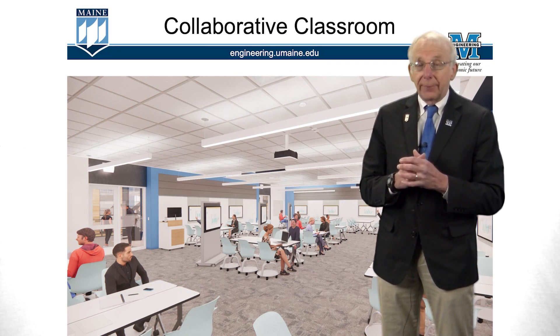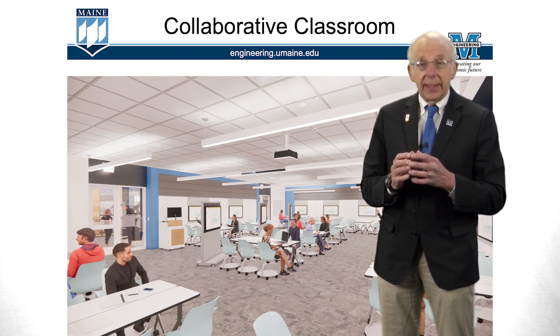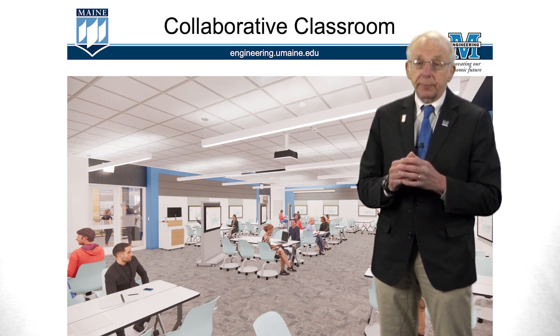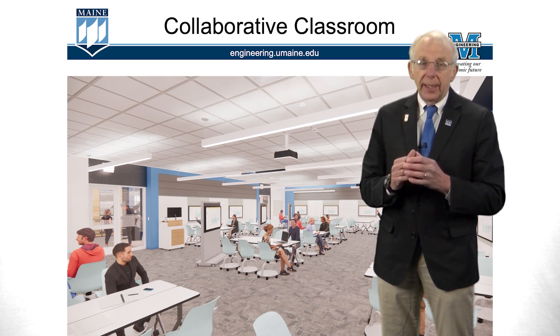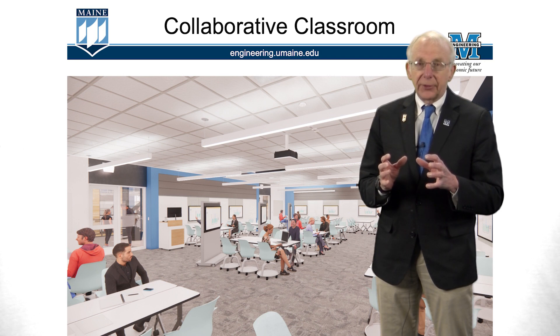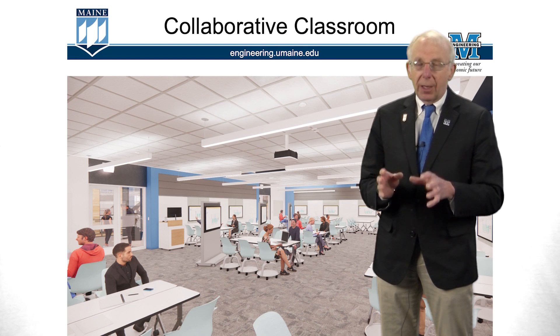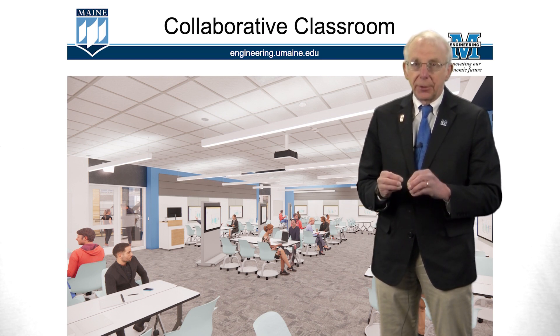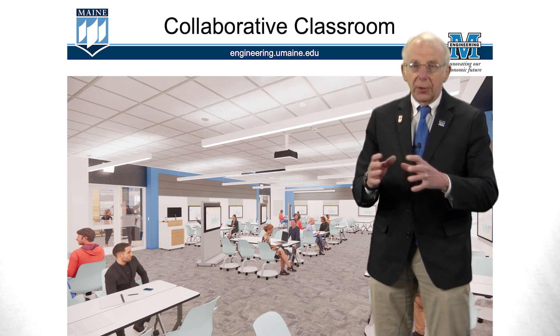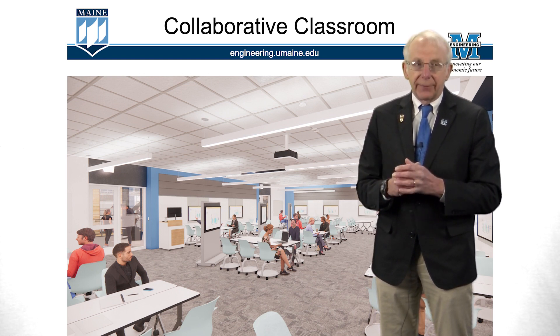Let's take a look at some of the spaces on the second floor. This is one of our collaborative classrooms. You can see it's set up with students sitting at tables of six, each with a large screen monitor at the head of the table. Any student at a table can wirelessly connect their computer to the monitor, and we want that learning to happen in this small group environment under the guidance of our faculty.